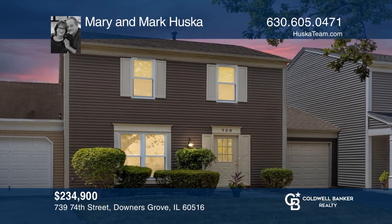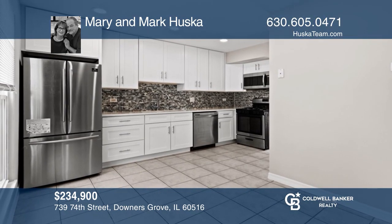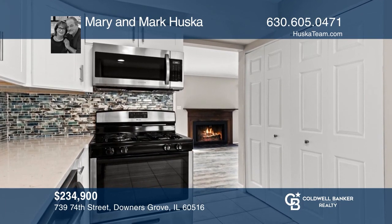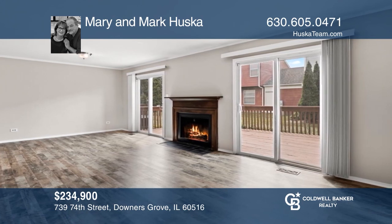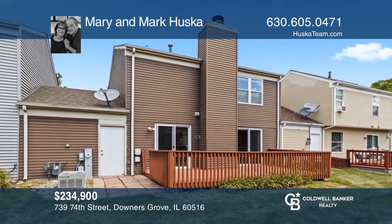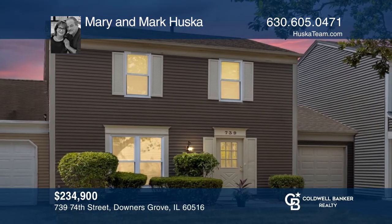Don't miss this in-demand Fairmont Village townhome. Its beautifully remodeled kitchen and dining area feature wide cabinets, quartz counter, tile backsplash, and stainless steel appliances. The sunny living room features a cozy fireplace. Roomy bedrooms have large closets and updated baths with newer tile, cabinets, and toilets. Mary and Mark Huska are ready to show you your new home.